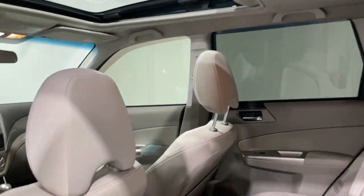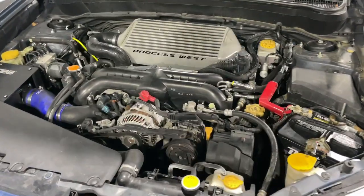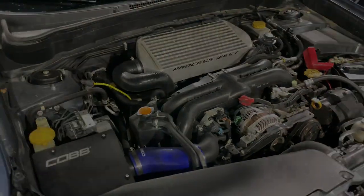Get the peace of mind you deserve with this well-built Forester. Our team will give you an outstanding test drive experience.